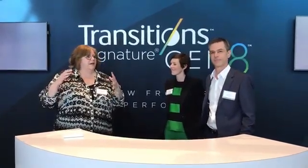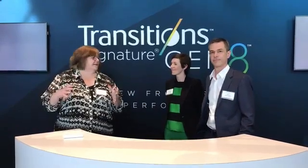We're actually standing in what's called the Transitions Brand Experience section of Academy, which is one of the many cool ways that attendees have been able to immerse themselves in not only the technology of the brand but experience all of the styles and the different ways that they can bring the brand to the ECP. So it's been great.